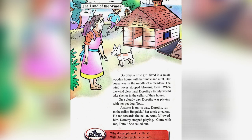On a cloudy day, Dorothy was playing with her pet dog, Toto. A storm was on its way. Her uncle cried out, "Dorothy, run to the cellar. Be quick!" He ran towards the cellar. Aunt followed him. Dorothy stopped playing and called out, "Come with me, Toto!"